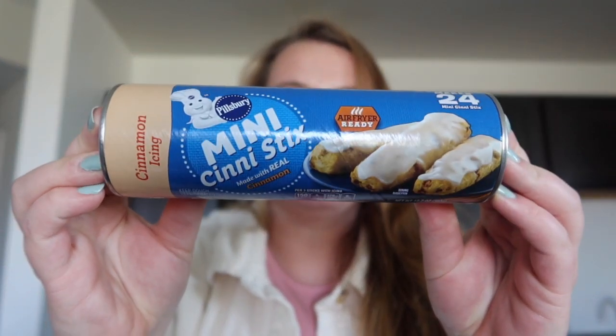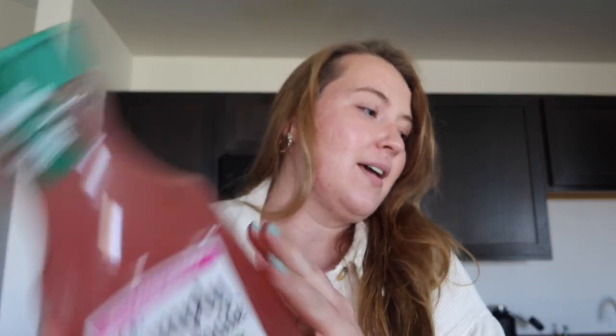I also picked up a few things for my husband. We do this thing where whenever one of us goes to the grocery store, we buy little treats for the other one. I got him some Pillsbury mini cinna sticks — I don't know what those are but it felt like something he'd like — and this raspberry lemonade juice drink because he's a sweet drink kind of guy. We don't really buy soda so I was like, let's have some juice.